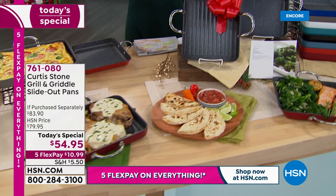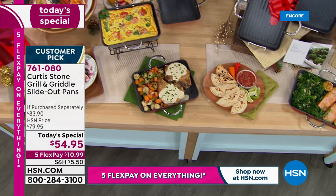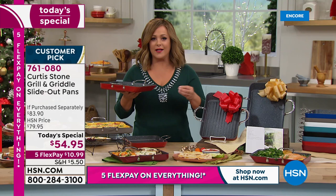We are talking about the convenience of chef's number one selling piece — this is what made chef number one at HSN. It is his world-famous DuraPan: five layers of non-stick that are metal utensil safe.